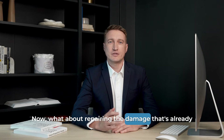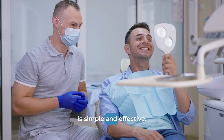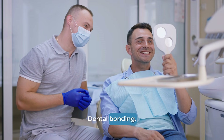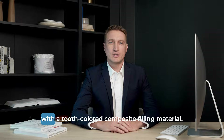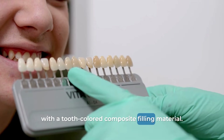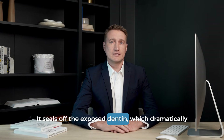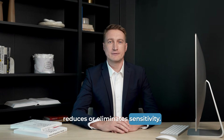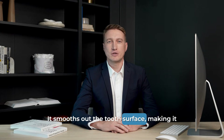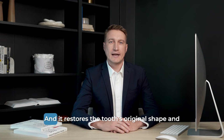What about repairing the damage that's already there? For the notch itself, the most common solution is simple and effective: dental bonding. A dentist can clean the area and fill in the notch with a tooth-colored composite filling material. This does three things at once: it seals off the exposed dentin, which dramatically reduces or eliminates sensitivity; it smooths out the tooth surface, making it easier to clean and preventing plaque buildup; and it restores the tooth's original shape and appearance.